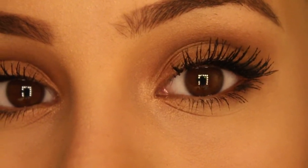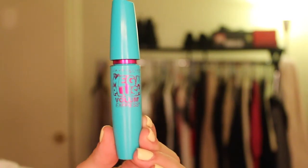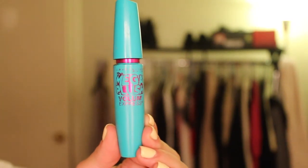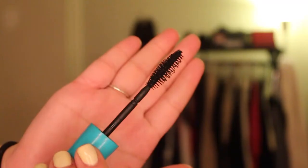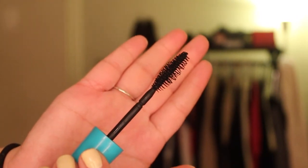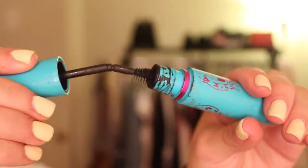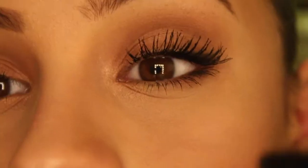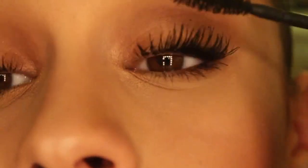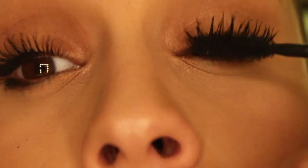This is what the lashes look like after the second coat using the Colossal Mascara. Now we're going to move on to the third coat, which is the Maybelline Mega Plush Mascara. What this mascara is going to do is make your lashes look really feathery and soft. It has a bendable, flexible brush that bends and moves with your lashes instead of just going straight through them. It's also made with a gel formula, so it makes your lashes look really soft and feathery.